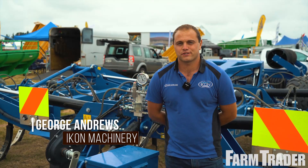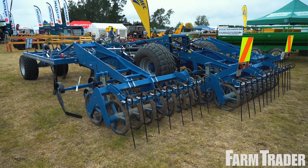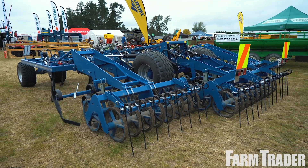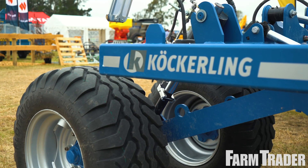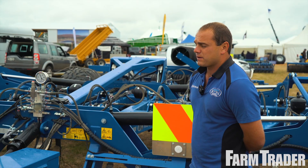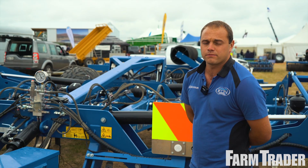G'day, I'm George Andrews from Icon Machinery and this is the Köckerling Vector. Köckerling are a family company based in Germany and they solely build cultivators and seeders, specializing and really leading the way in the cultivation market.